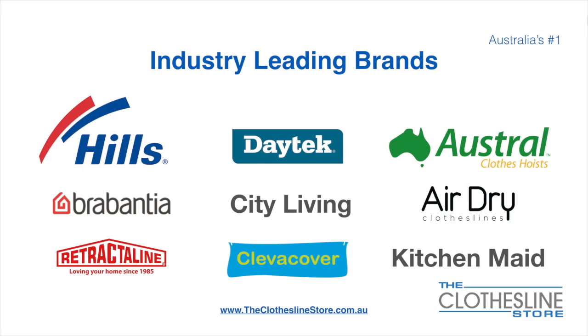At the Clothesline Store we have a number of industry leading brands. Those include brand names such as Hills, Daytech, Austral, Brabantia, City Living, AirDry, just to name a few.